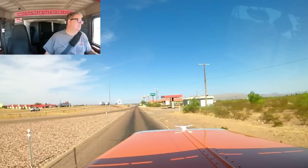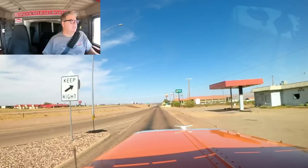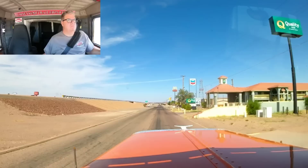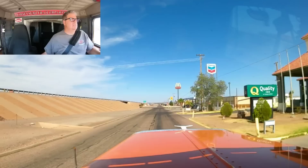They did remodel the inside of this little Chevron. I think they built another fuel stop on the other end of town, but they ain't got no burritos. They're going to give me some burritos here.